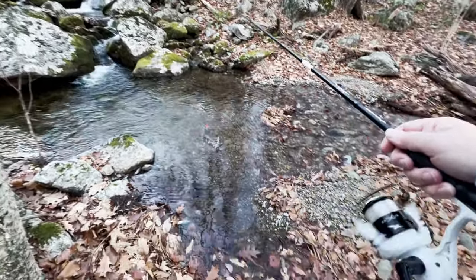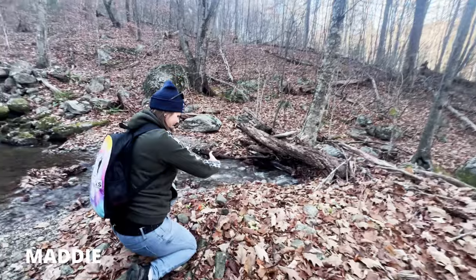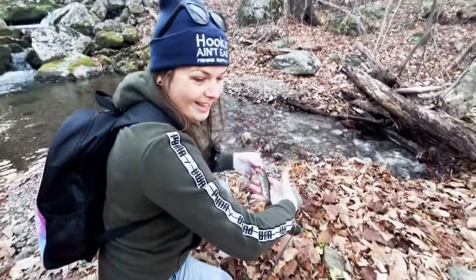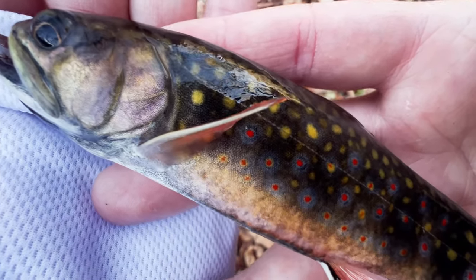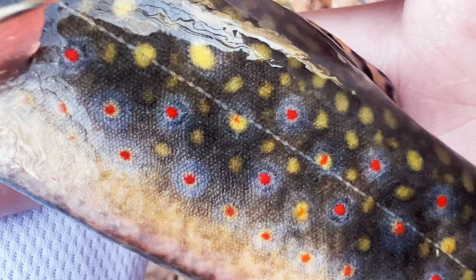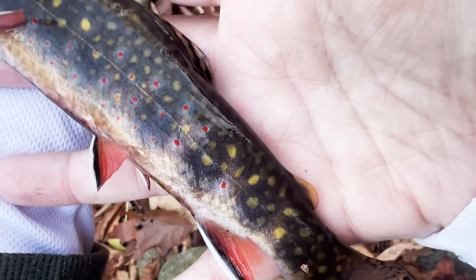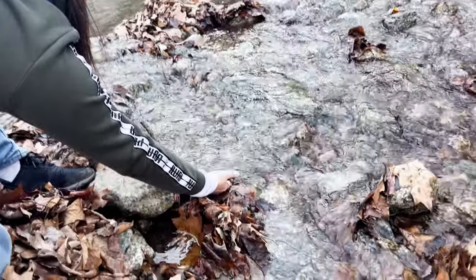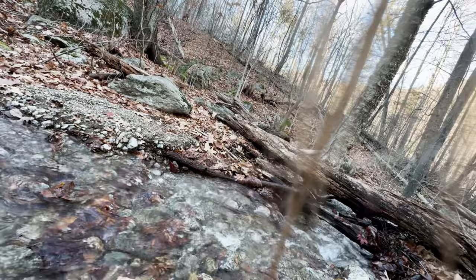Got another one! That's a nice one — that's a good one. Beautiful. For our little streams, these guys don't usually get very big, so this is a much better one. There he goes, on downstream — right back from where he came. Awesome job.